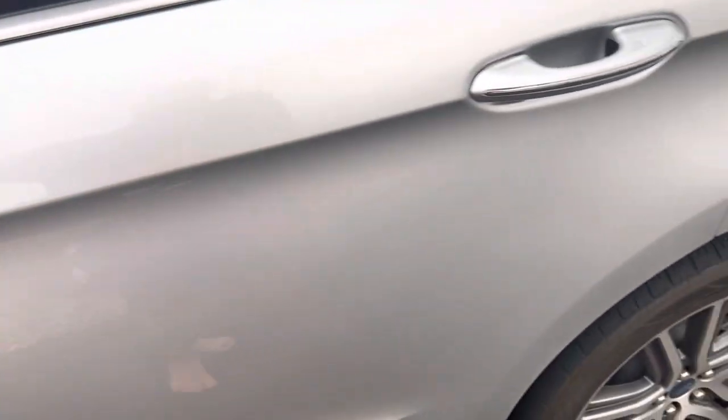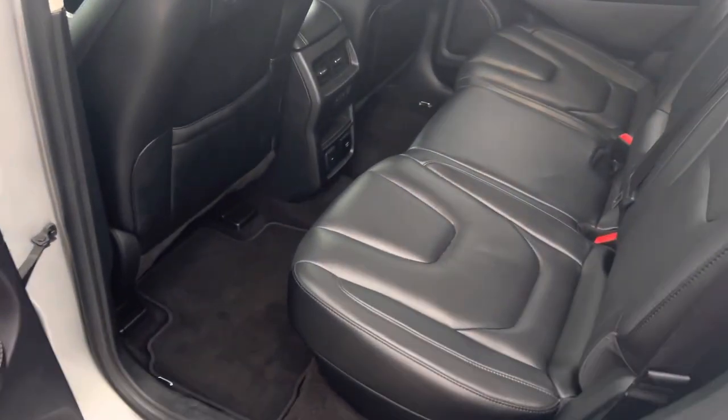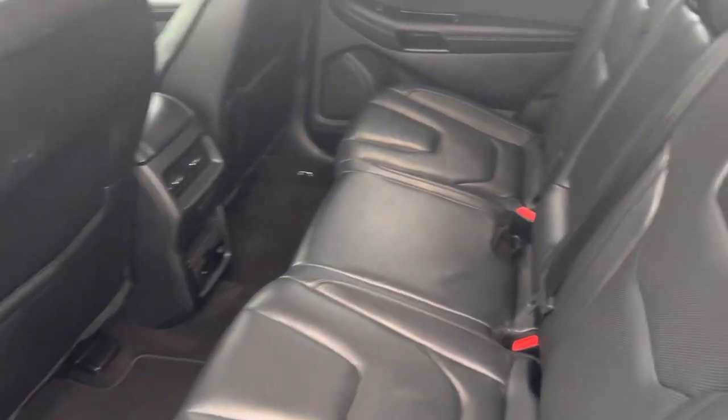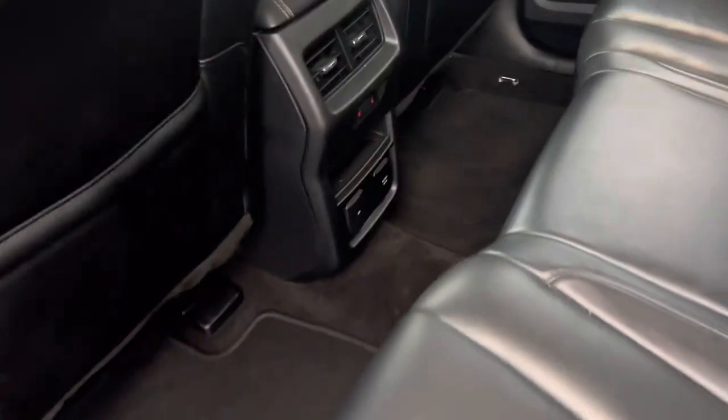As we go around here, we'll look around into the back interior. Full leather interior here — very comfortable in the back. This car also comes with rear aircon vents as well as seat heaters.